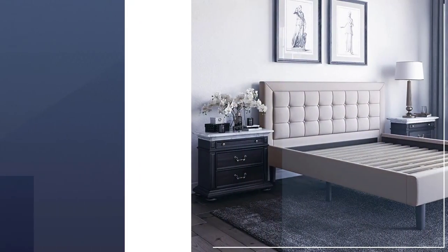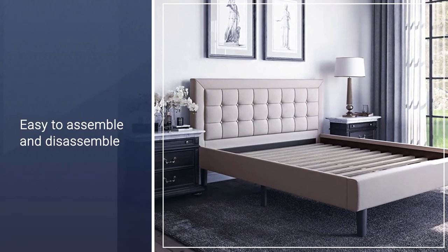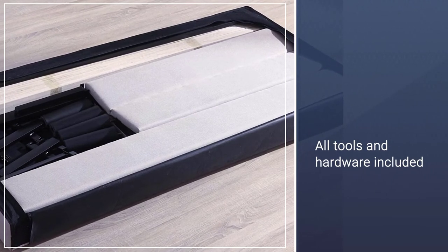The classic styling is perfect for modern bedrooms. The sturdy center support system is what really differentiates this bed frame from others. The 8-inch supportive plastic legs support this low-profile bed frame.